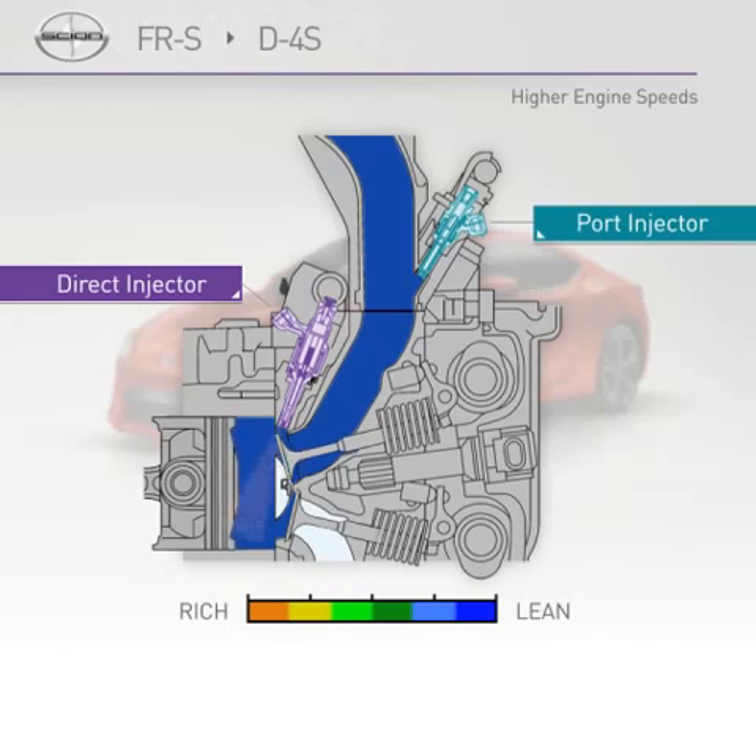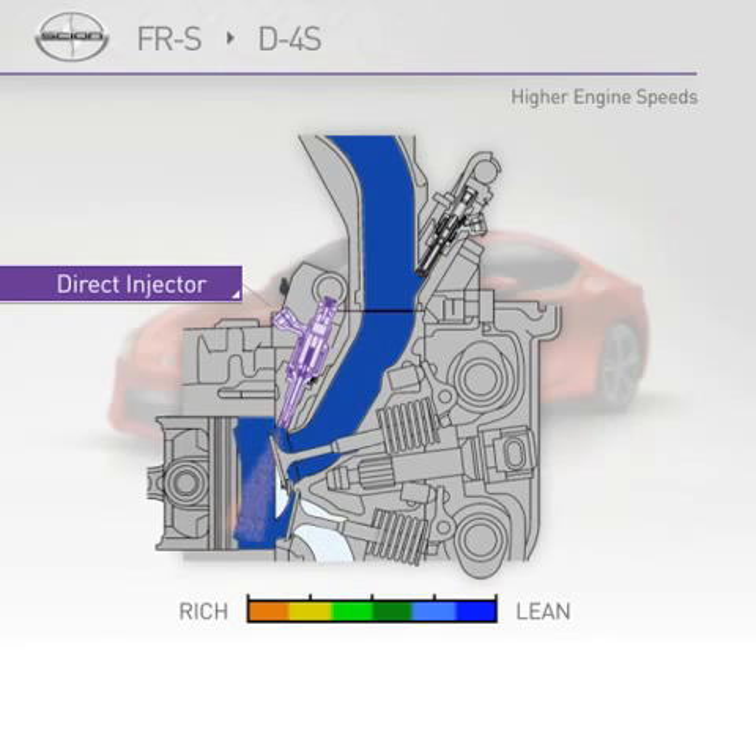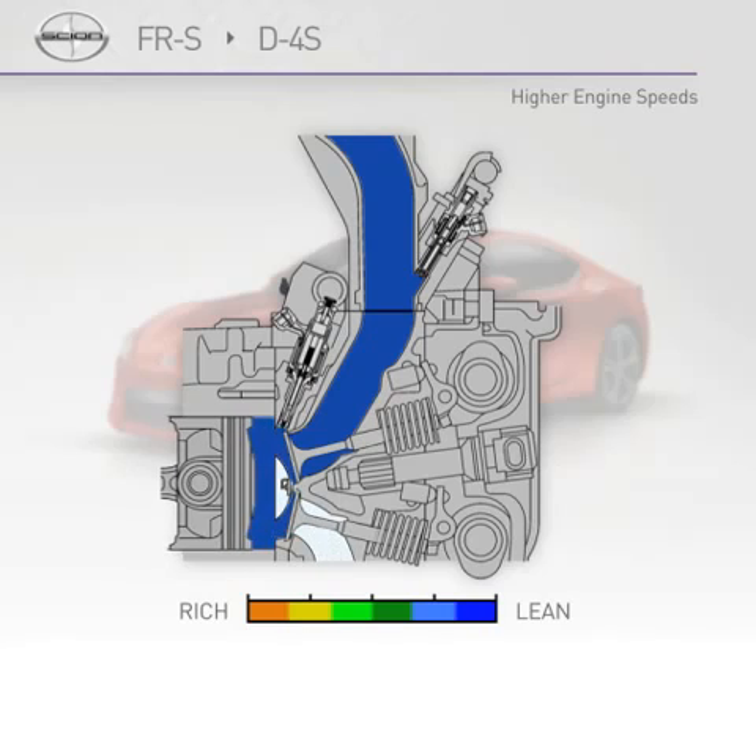At higher engine speeds, only the direct injection system is used. This achieves an intake cooling effect by injecting fuel directly into the combustion chamber. This cooling effect reduces the potential for the compressed air-fuel mixture to pre-ignite, and it also results in a higher compression ratio, which improves engine performance.